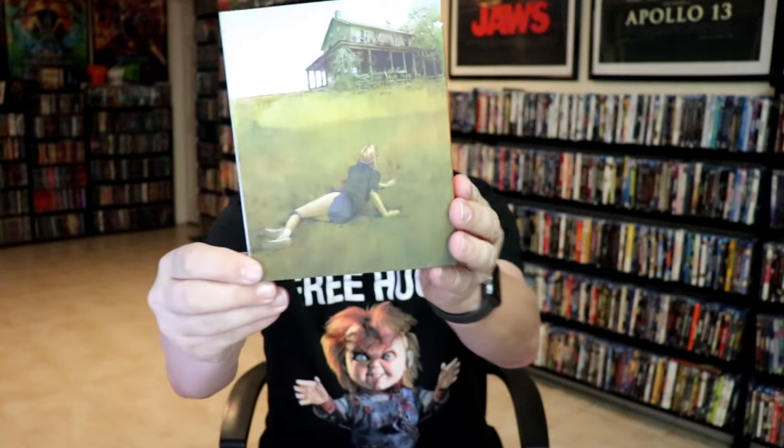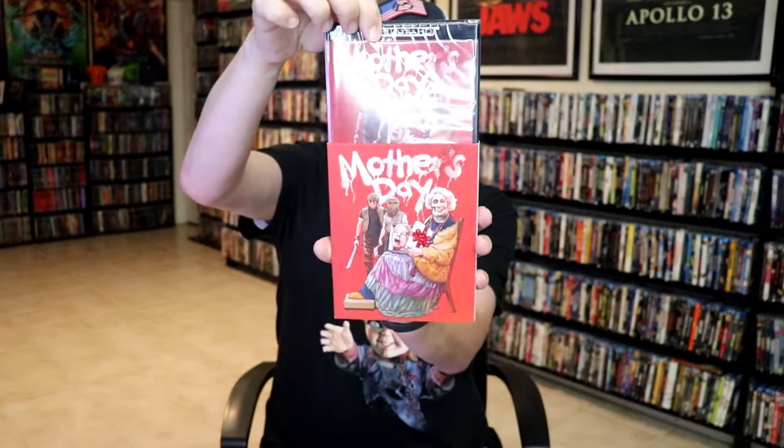As you know, if you've watched any of my videos, I do a lot of blind buying from Vinegar Syndrome based off of recommendations and things that I've researched while I'm on their site. I always try to be really cautious of what I get. So first up we have Mother's Day — beautiful looking slipcover. Never seen this film before. This is a 4K release, so happy to have that one.